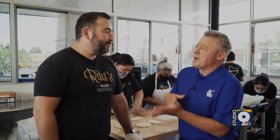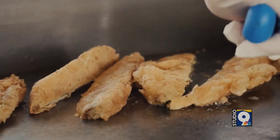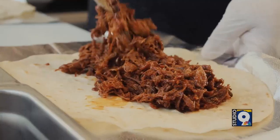And then, of course, lunchtime rolls around. What is the most popular Rita's Burrito? That's when we start kicking up the chile rellenos, the carne asada, the red chili brisket, the chile verde. Those are our best sellers.